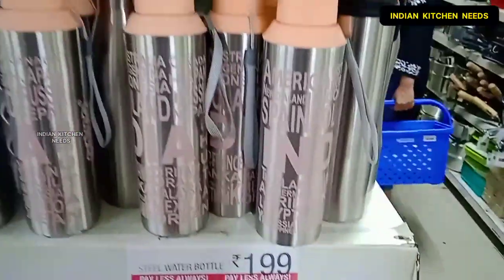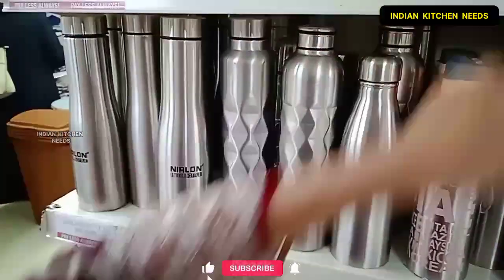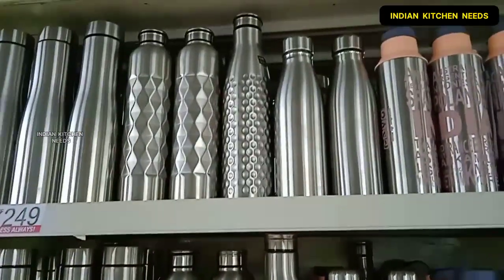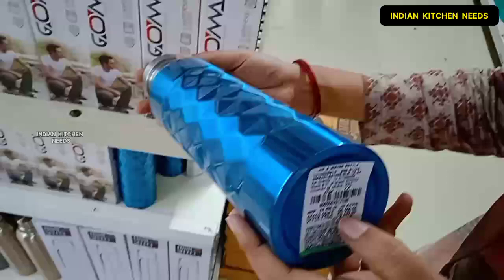If you talk about this price, then you will get a lot of bottles here. And if you haven't subscribed to my channel, please do subscribe. I will show you a blue color bottle — basically this is an insulated water bottle and you will get it for 199 rupees.